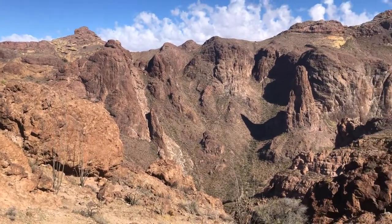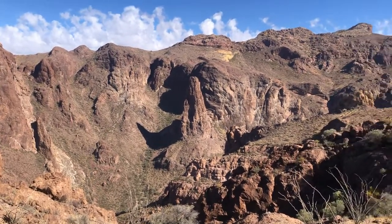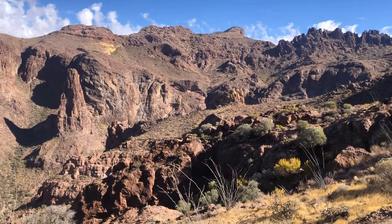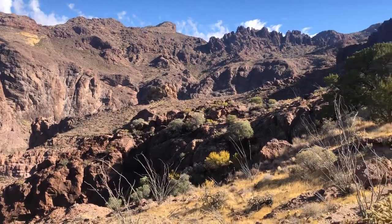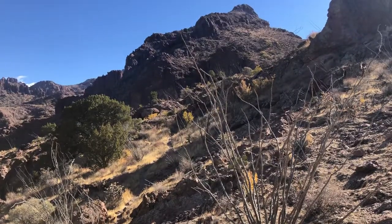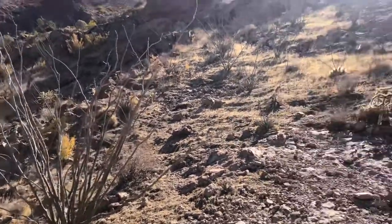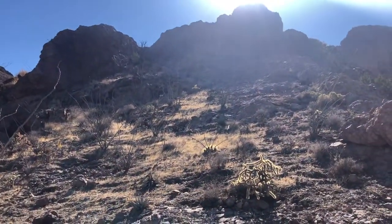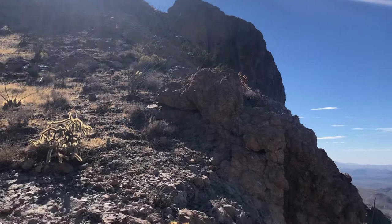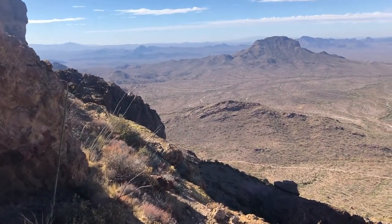There's some nice scenery, and I have this place all to myself. I got a bunch of Ocotillos right here. There's a bunch of Ocotillos right on that hillside — not sure if you can see it with the sun, but it's pretty. Really, really pretty spot here.